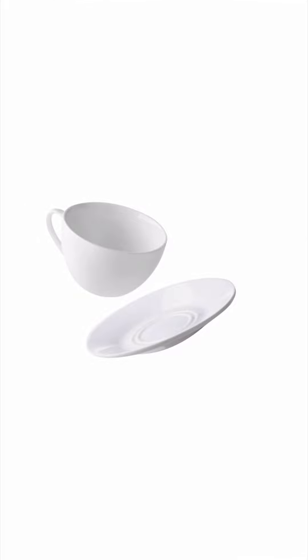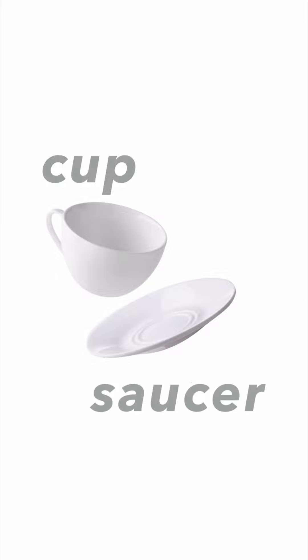It's a cup. You know the cup. And next one. What's this? We can put the cup on this thing.